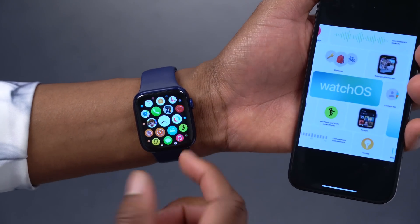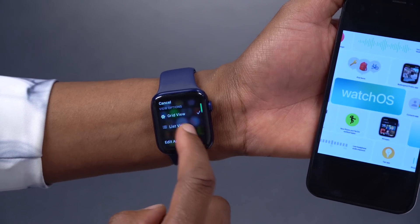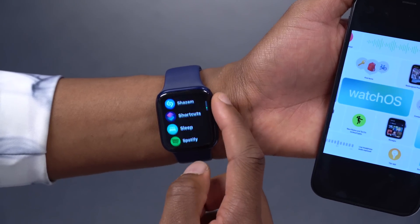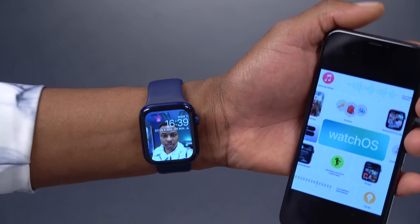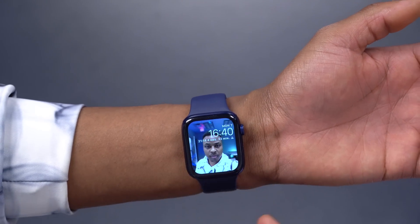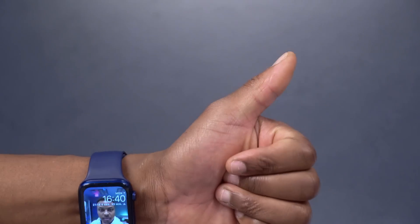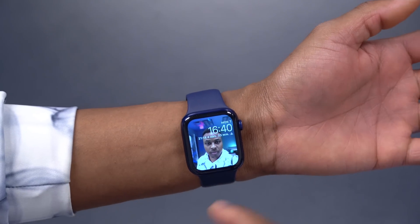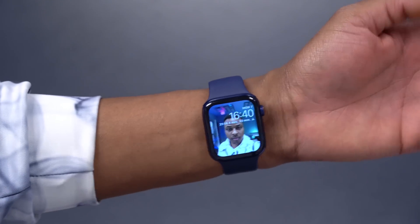That's about it for WatchOS 8. It's a 1.1 gigabyte update but no major new watch faces or app redesigns — just a few new apps added and good overall improvements. A lot of updates came to Health, which I'll be setting up. If you liked this video, please leave a like, subscribe, and check out my other videos on the channel for how to download WatchOS 8. Stay safe and I'll see you in the next video soon.